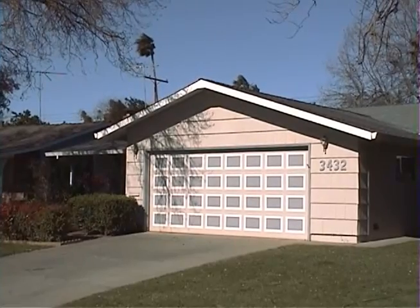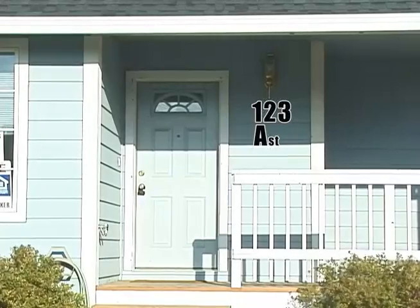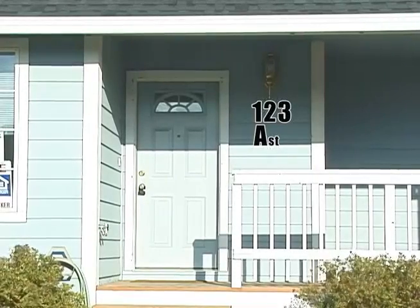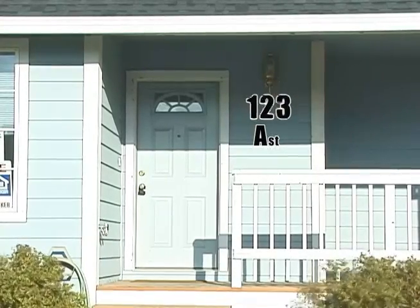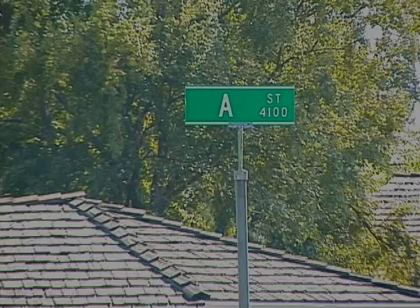Most homes in towns and cities have addresses. An address usually has two parts: the number for the home and the name of the street it is on. The street name tells you what street a house is on.